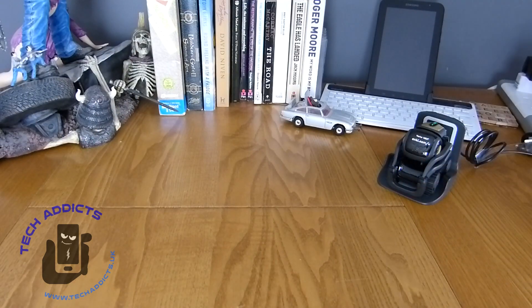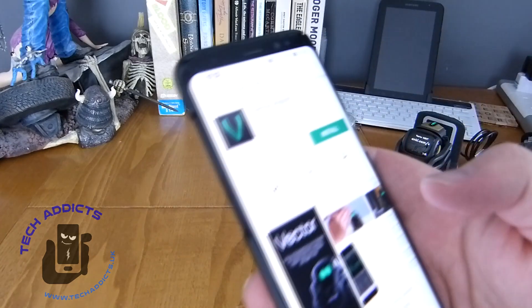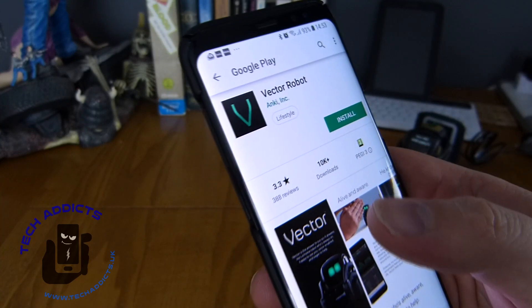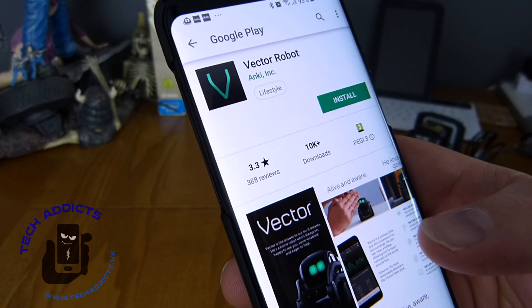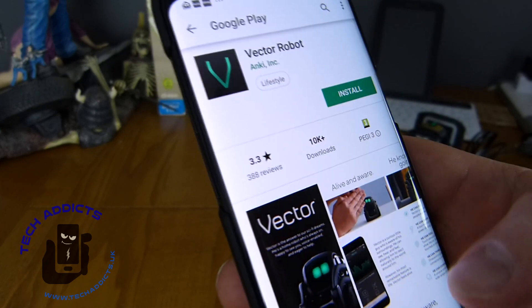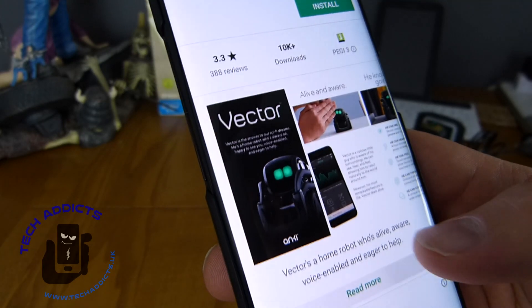We're pretty much charged — it's green now as opposed to blue. It's still flashing to indicate charging is happening, but we're going to go ahead anyway because I'm too excited about getting this up and running. We have to download the app, called Vector Robot from Anki Inc. It's got 3.3 stars after 388 reviews and 10k downloads.